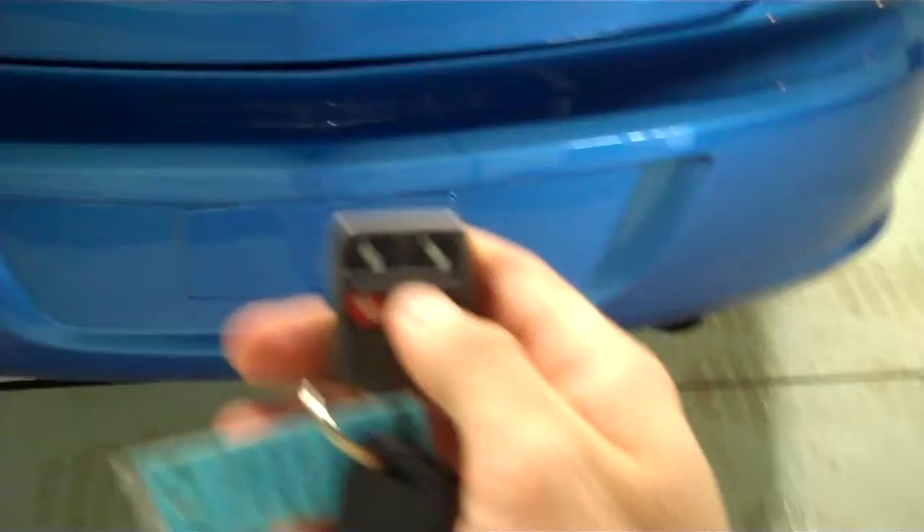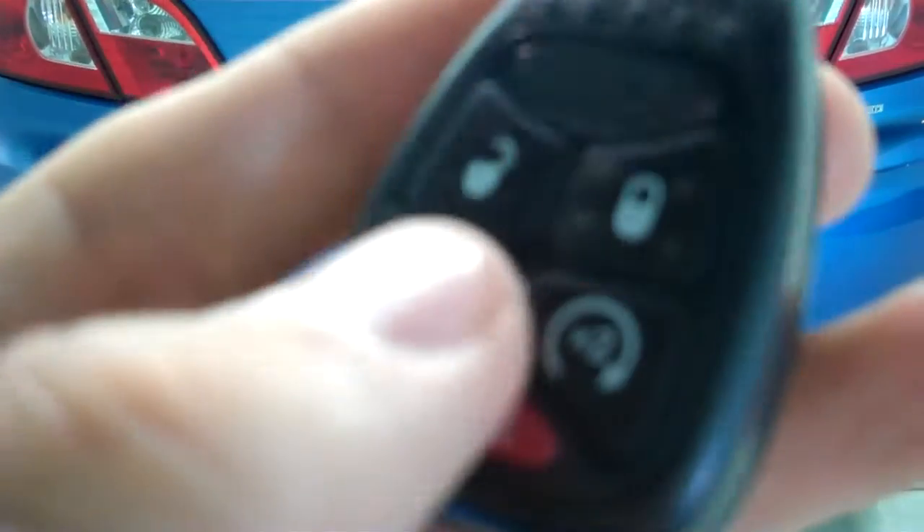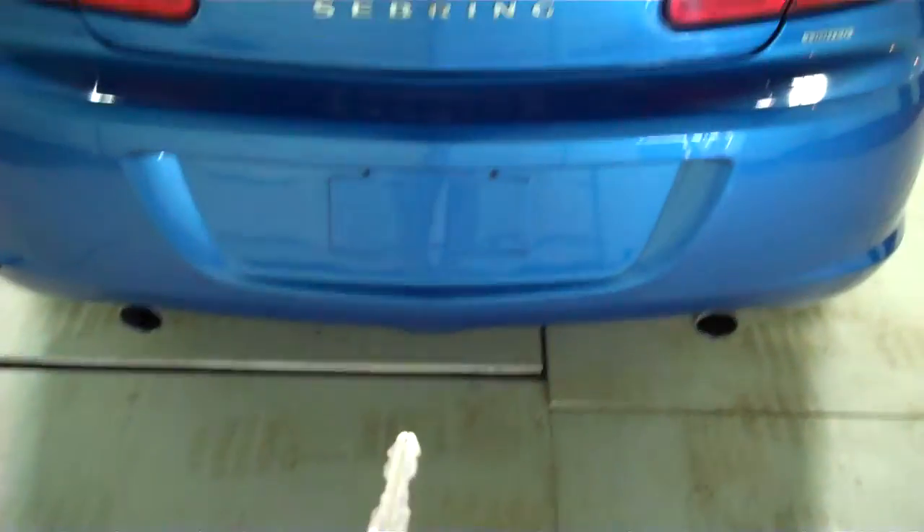Go around to the back — that's some bird droppings. Alright, let's pop the trunk. Keys are in here somewhere — maybe I left them in the car. There they are. Let's try that again. It's got remote start, which is that button right there, and this button is for the trunk. There we go.